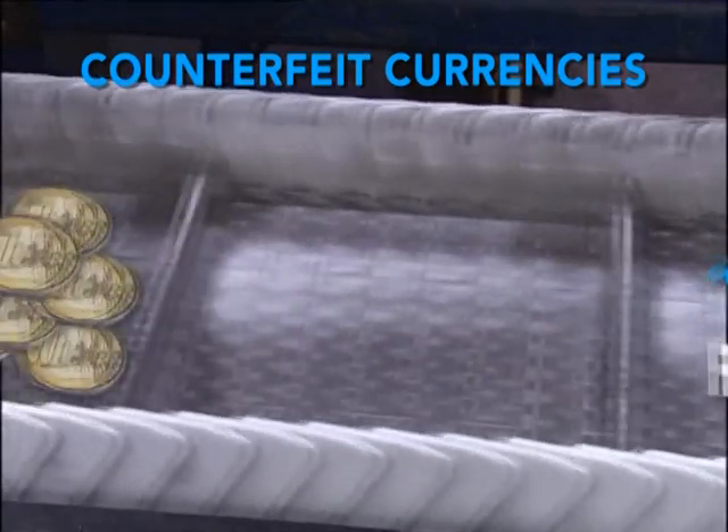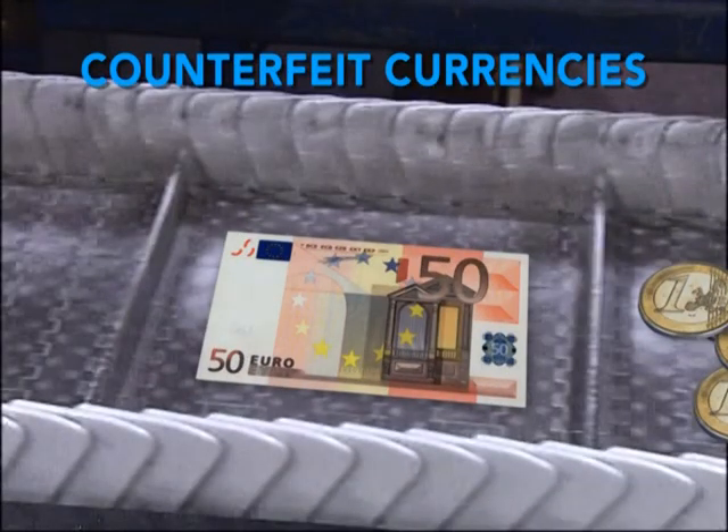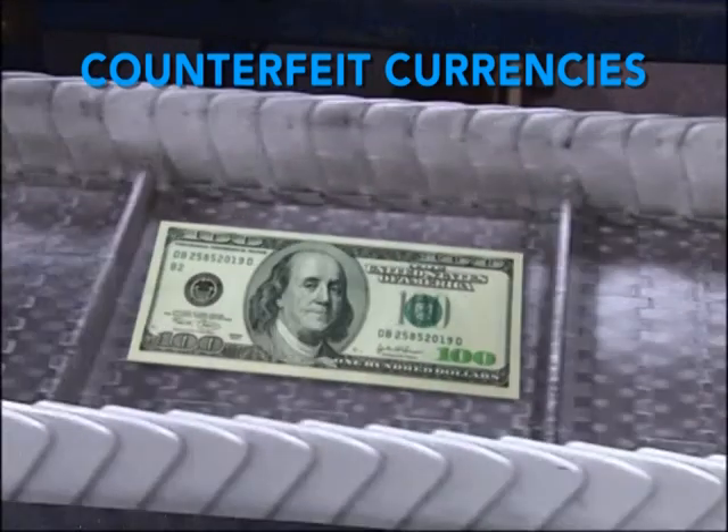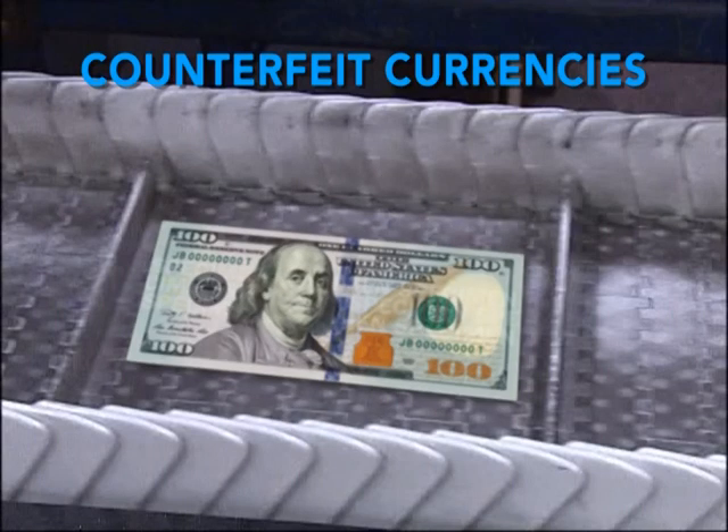The euro coin is much more difficult to copy. It's the 50-euro note the forgers prefer, but the ECB says fewer have been seized this year. And in the U.S., it's a $100 note so popular with con artists, the Treasury had to come up with a new one in April.